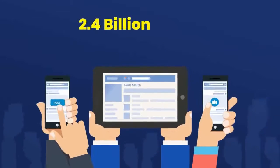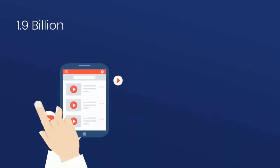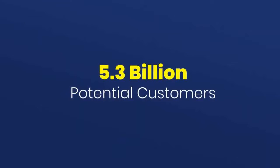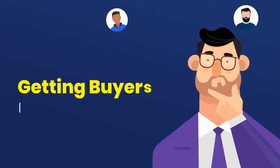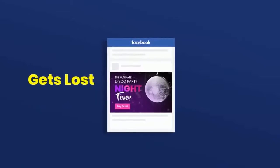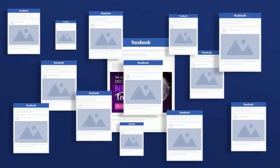Did you know 2.4 billion people use Facebook every month? 1.9 billion hit play on YouTube and 1 billion on Instagram — a total of 5.3 billion potential customers at your disposal. But getting buyers isn't your problem. The problem is that photo you posted on Facebook gets lost in the 350 million other photos that got posted today.